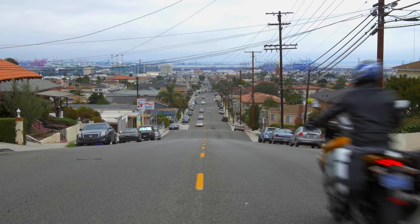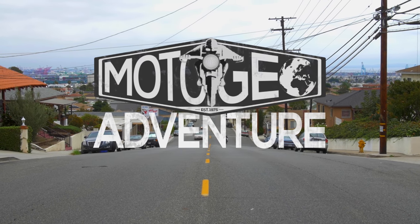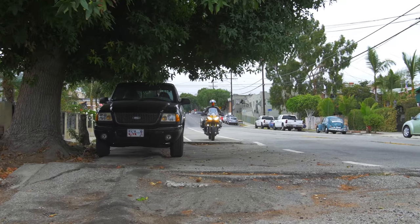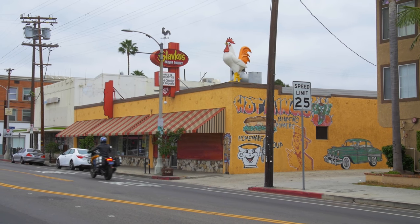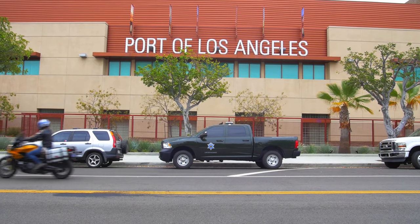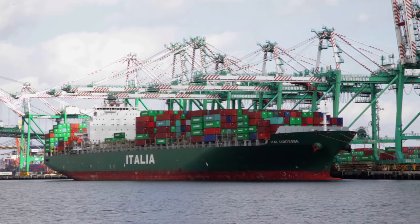For my next adventure, I thought I'd stay a little closer to home and show you around my neighborhood. After, I'd escape to the hills to find some fun roads and trails to ride on. So here we are in my hometown of San Pedro, the port of Los Angeles. Container ships from all over the world coming to Los Angeles port here.